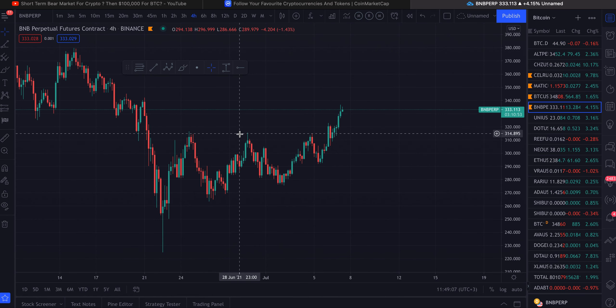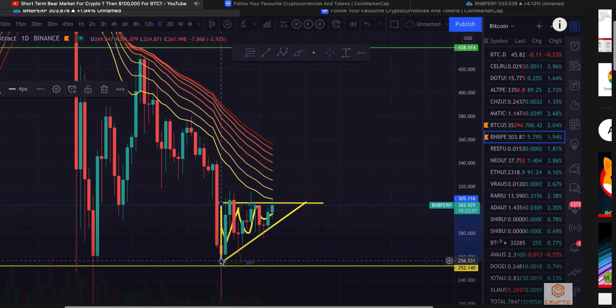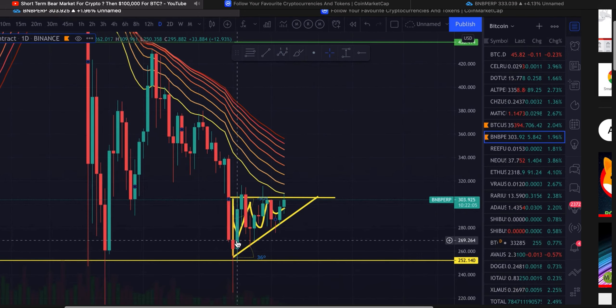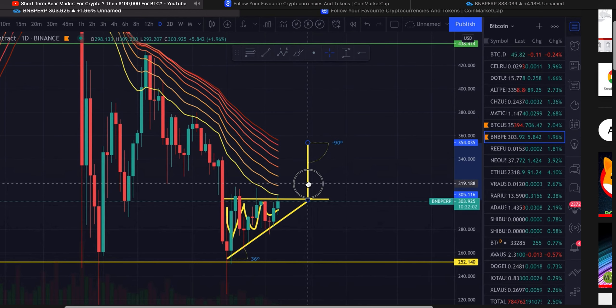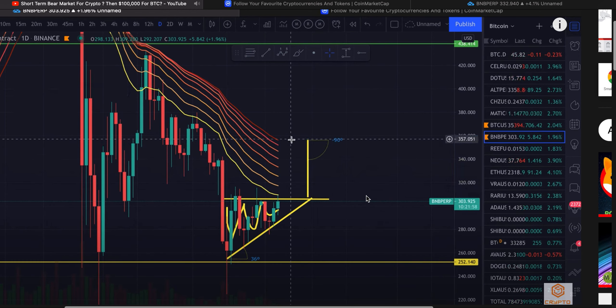Starting off with BNB — if you guys saw my video a few days ago, I did mention that BNB was going to start running. As you can see, BNB was at three hundred and four dollars at the time of that video. Our target would essentially be three fifty to three sixty.